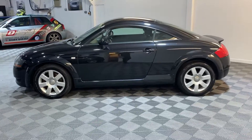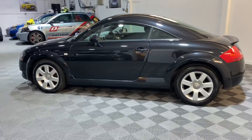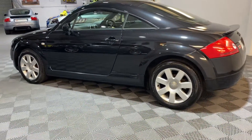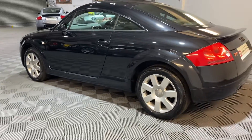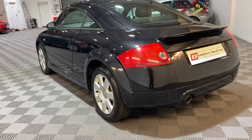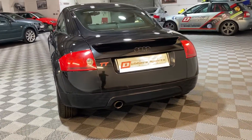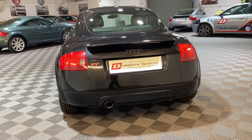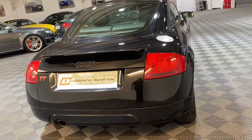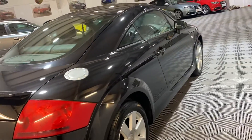It had four brand new tires fitted at the same time. It's a standard car right down to the original stereo — no modifications, no lowering springs or big exhaust or anything like that. It's got two keys, and it's HPI clear, as all our cars are, with the report.